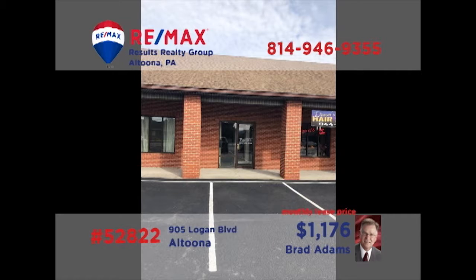Brad Adams presents a professional office space opportunity on Logan Boulevard. The property includes three offices, a reception area, an employee kitchenette, and a restroom. This is ideal for the business owner looking to start a new location or expand from a smaller space. This is a great location and a very friendly monthly lease price. Contact Brad right away for all the details on this move-in-ready professional space.